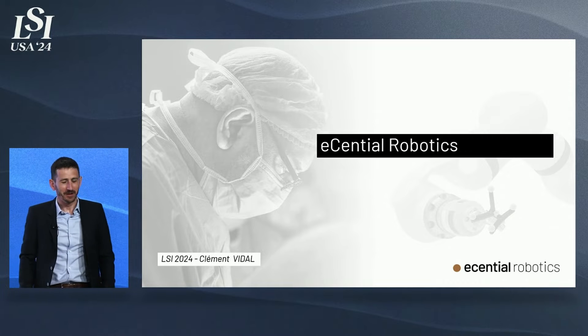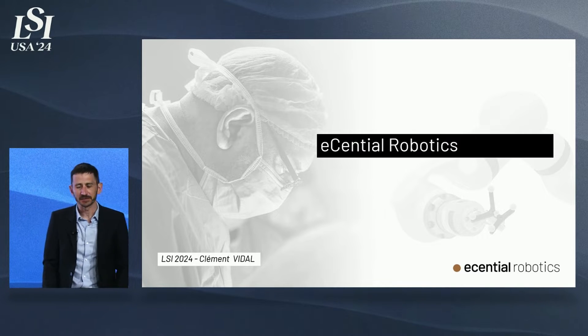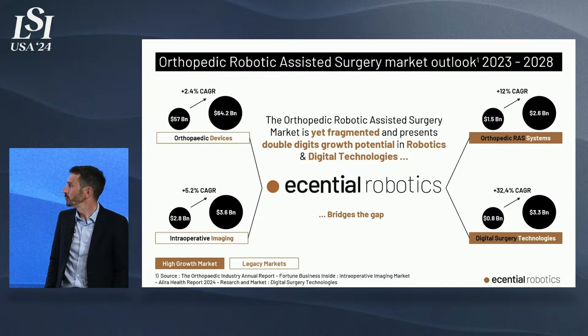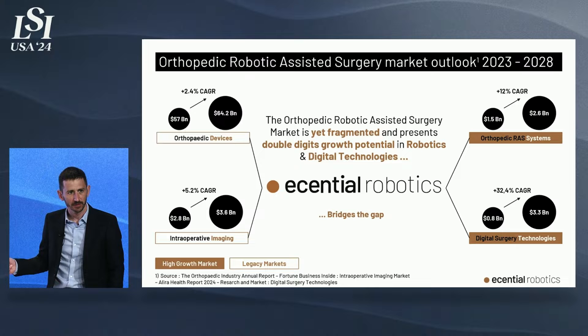Good afternoon, everybody. Thank you for being here. I'm Clement Vidal from Essential Robotics in France. We do intraoperative imaging and robotics for orthopedic surgery.